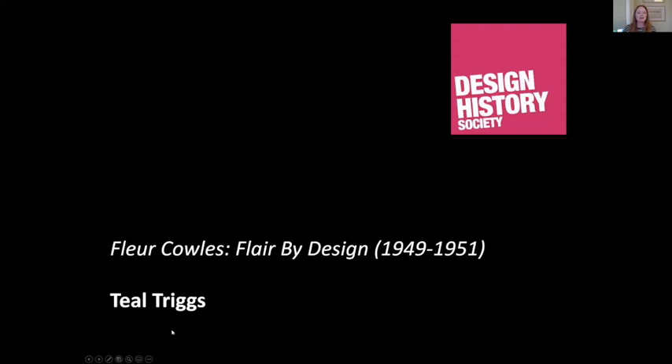Thank you so much, Jaylene. Our next speaker is Teal Triggs, professor of graphic design at the Royal College of Art and founder member of the Women's Design and Research Unit, which seeks to raise awareness about women working in visual communication and design education. This evening Teal's paper discusses Fleur Fenton Cowles' editorship of Flair magazine.